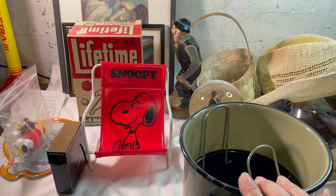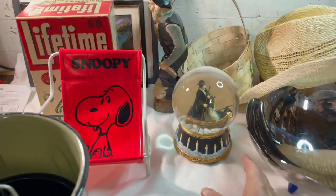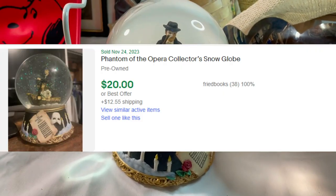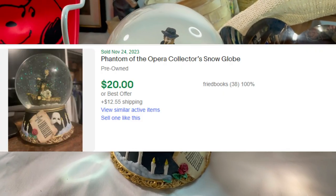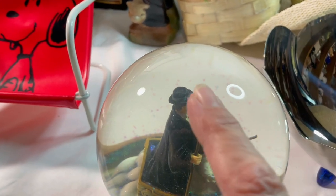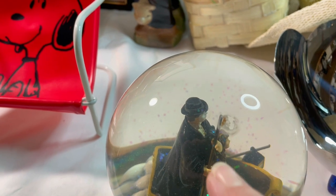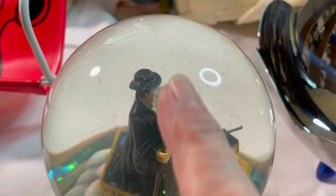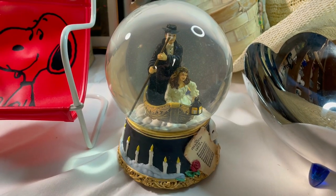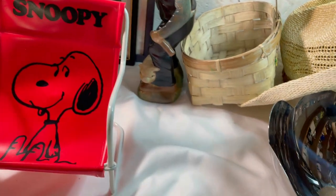I only found one thing on the full price side and that was this Phantom of the Opera snow globe. It does work. I paid five dollars for it and it just has one blemish on the inside of the glass - I'm not sure why that's there - but it is a nice snow globe so we'll look into that.